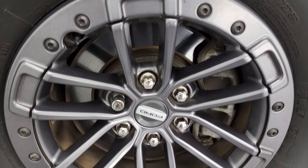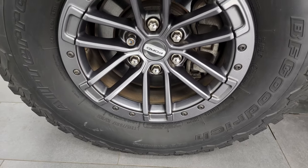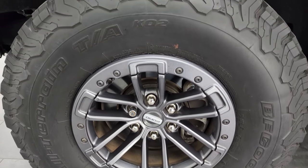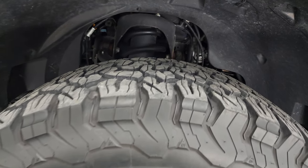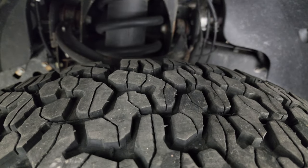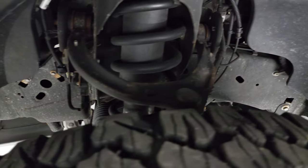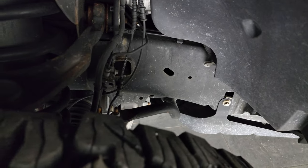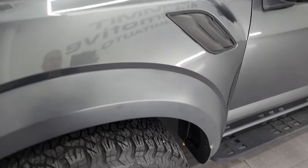This one comes with the 17-inch painted alloy wheels that come standard on the Raptor package. It also has BF Goodrich All-Terrain KO2 tires — these are LT315/70R17s, also standard on the Raptor — and they have right around 50 to 60% of the tread left on them. The frame and underbody is exceptionally clean on this truck. This is a one-owner, clean title history, clean Carfax from Florida.